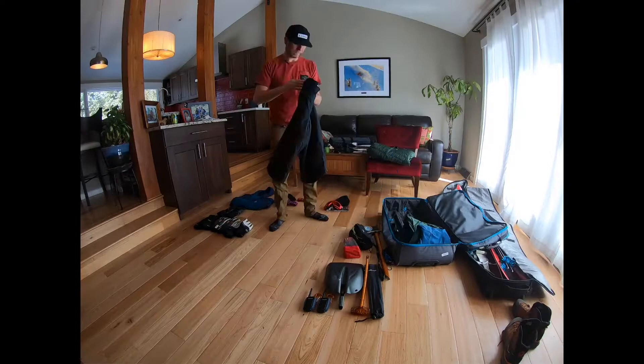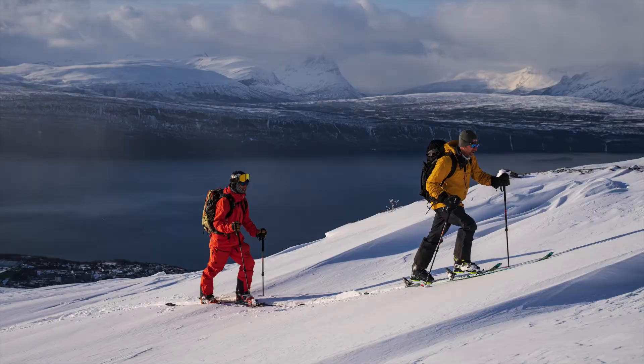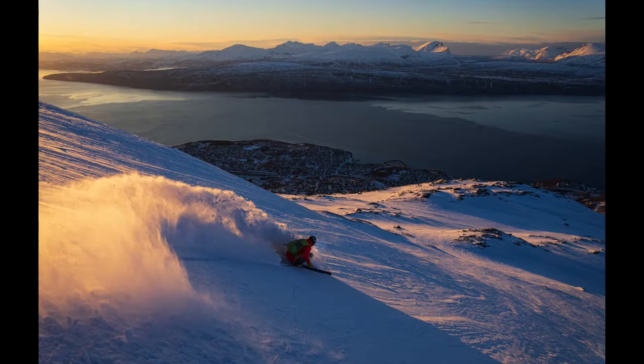Somehow I managed to get all the gear packed, then spent the next two and a half days traveling. We got to our hotel in Narvik, unpacked, and immediately went out for our first shoot. The skies were clear — which can be a rarity there — and we anticipated a sunset ski, but the arctic light we got that night would turn out to be the best we would see in the entire two weeks.